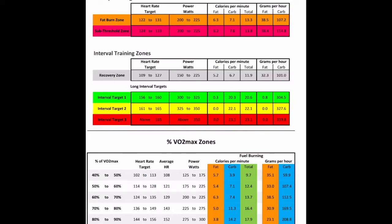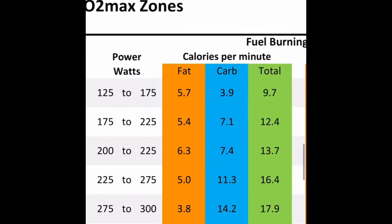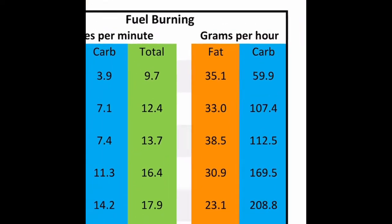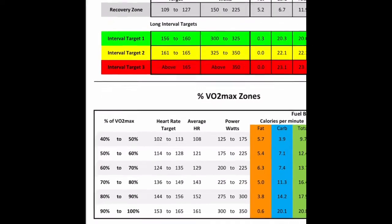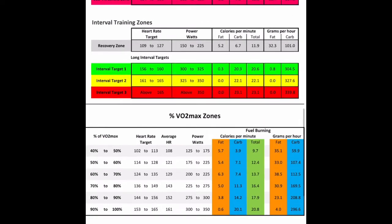So if you want to target fat burning you need to be back in that efficient fat burning zone. For me that's around 124 to 135 BPM — average 129 — which is 60 to 70 percent of my VO2 max. I'm metabolizing 38.5 grams of fat per hour in that zone. High intensity workouts burn a lot of calories but you can see on that chart how they burn a lot of carbohydrates and less fat.